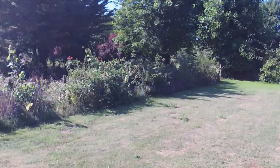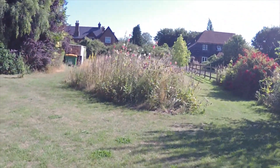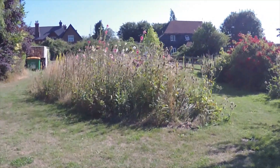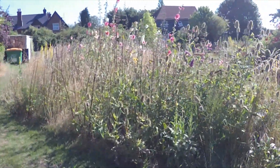We decided just to leave a small area just for wildflowers and butterflies and moths and all that, and this is it. We dug it over a few years ago to give the poppies a head start, but we didn't get around to doing anything to it last year, so this is just what has come up on its own.